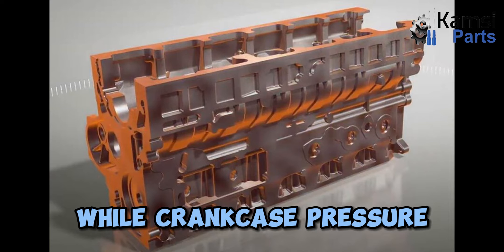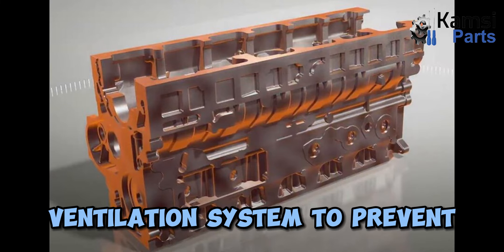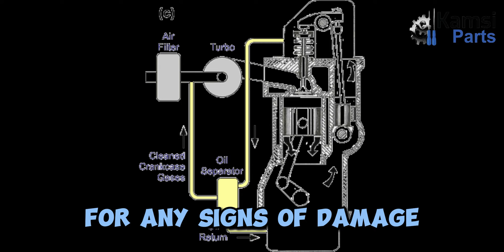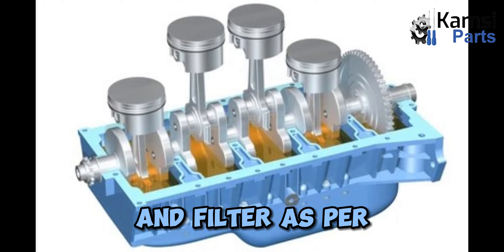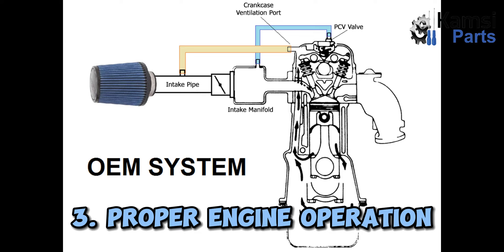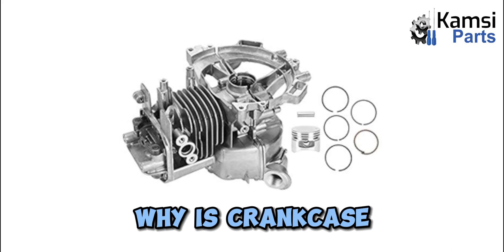Is crankcase pressure bad? While crankcase pressure is a natural byproduct of the engine's operation, excessive pressure can be detrimental to the ventilation system. Maintenance tips: 1 — Regular inspection: Periodically inspect the PCV valve, breather filter, and hoses for any signs of damage or clogging. Replace any worn-out or faulty components. 2 — Oil change: Regularly change the engine oil and filter as per the manufacturer's recommendations. Clean oil helps maintain proper lubrication and reduces the chances of oil buildup in the ventilation system. 3 — Proper engine operation: Avoid aggressive driving and excessive idling, as these can contribute to increased crankcase pressure. Maintain a steady speed and follow the manufacturer's guidelines for optimal engine operation.